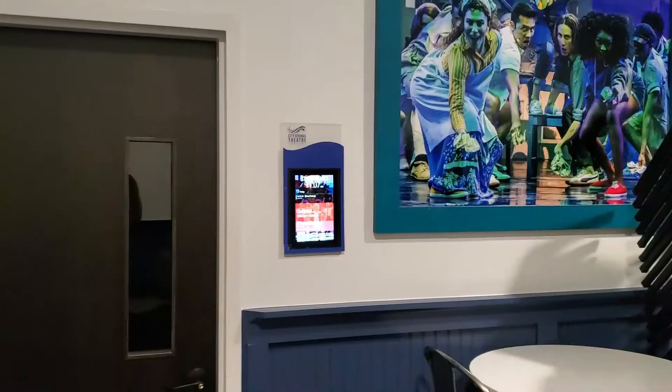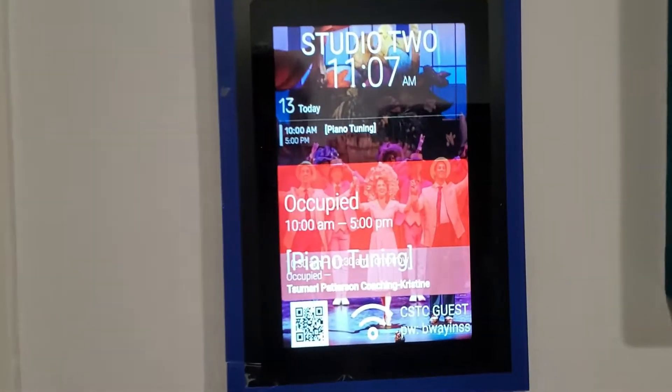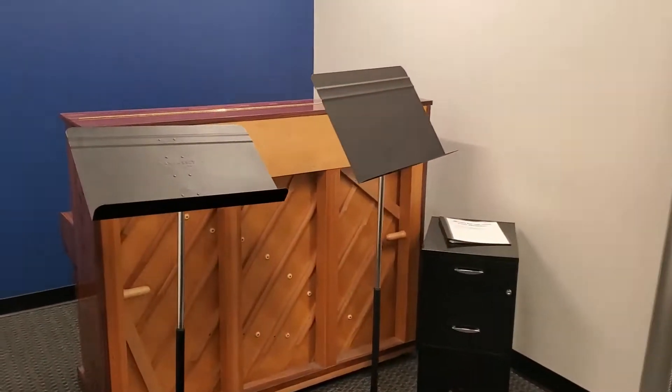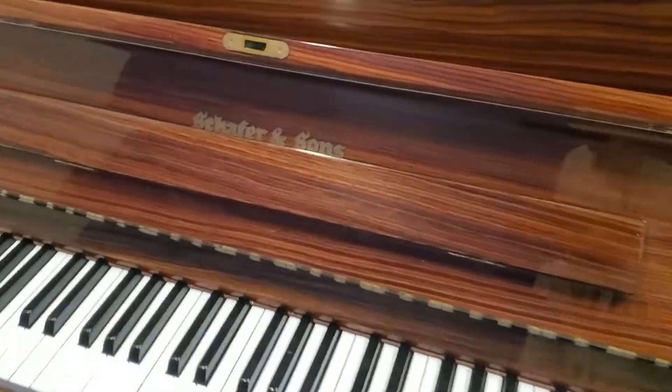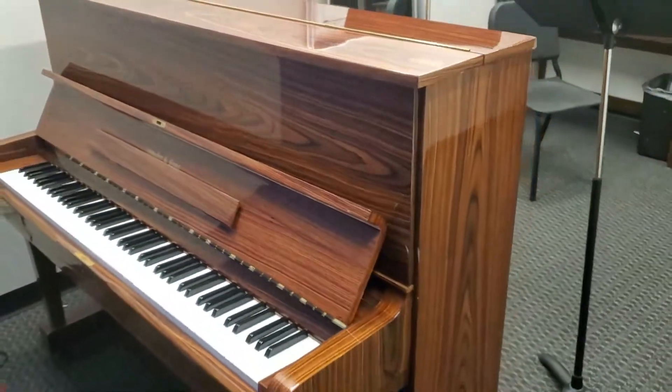We're going to go to the next room and see what we have. Switch the camera around. Here it is — this one is a Schaefer and Sons Studio upright. It's pretty, isn't it? So we'll tune this one now.